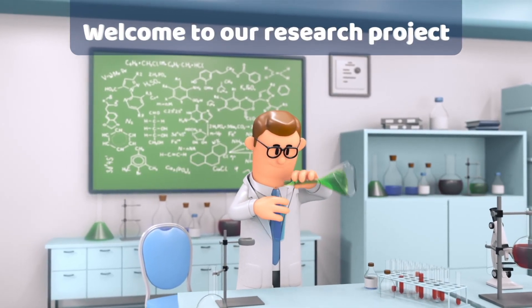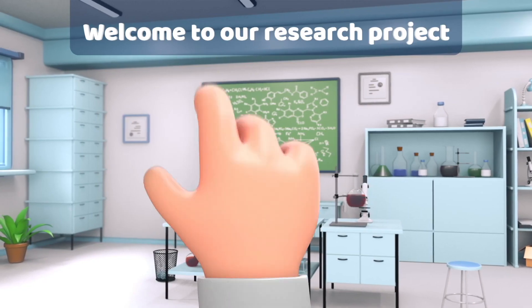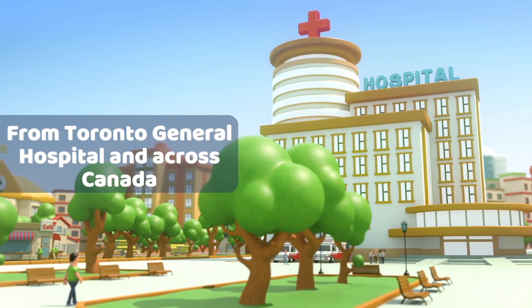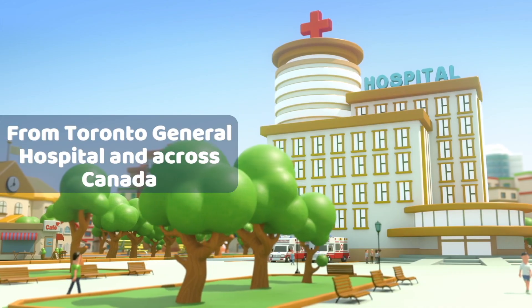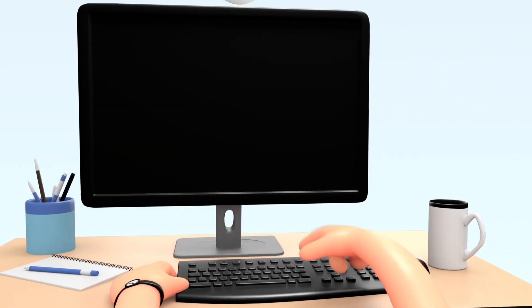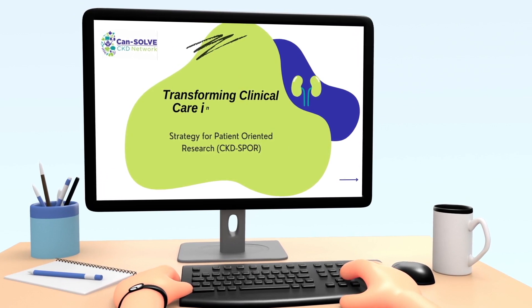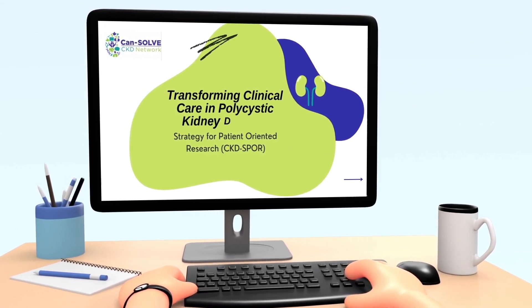Welcome to our research project video summary. We are a group of researchers from Toronto General Hospital and across Canada. The CKD Spore Project, supported by the CanSolve CKD Network, is aimed at transforming clinical care in polycystic kidney disease.